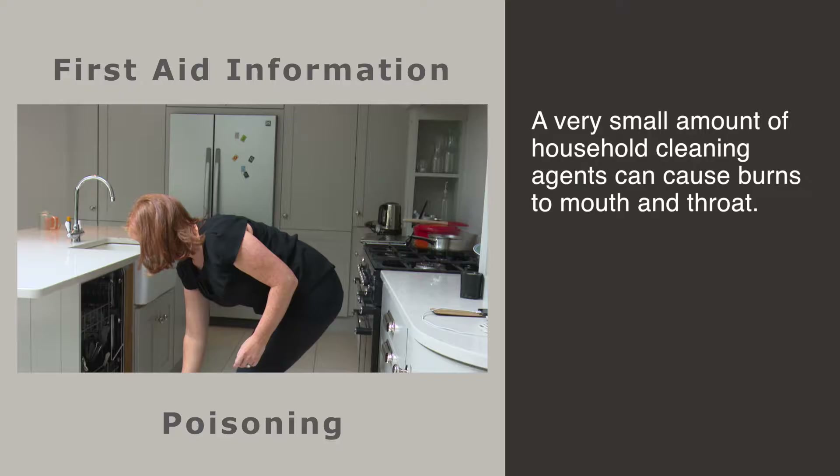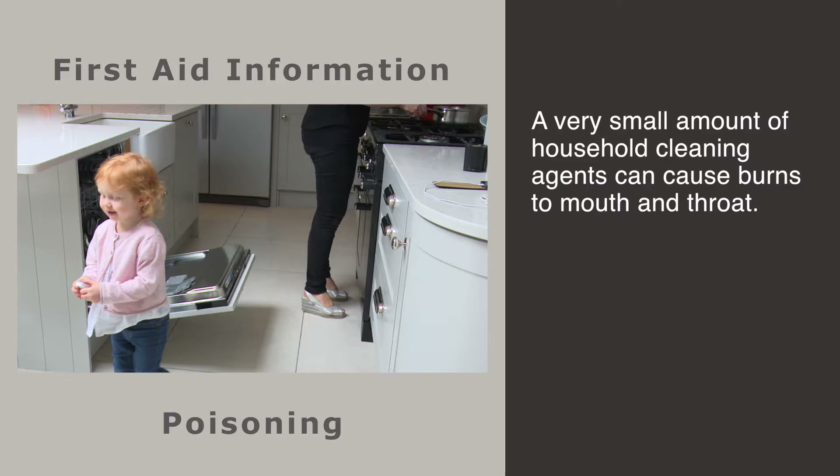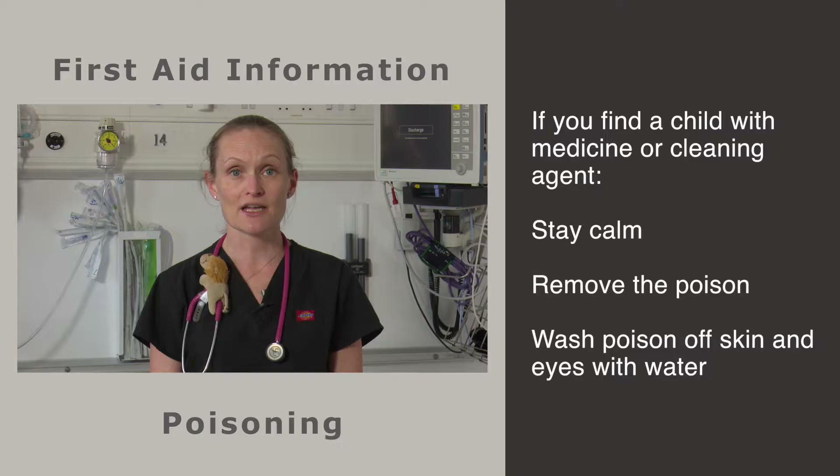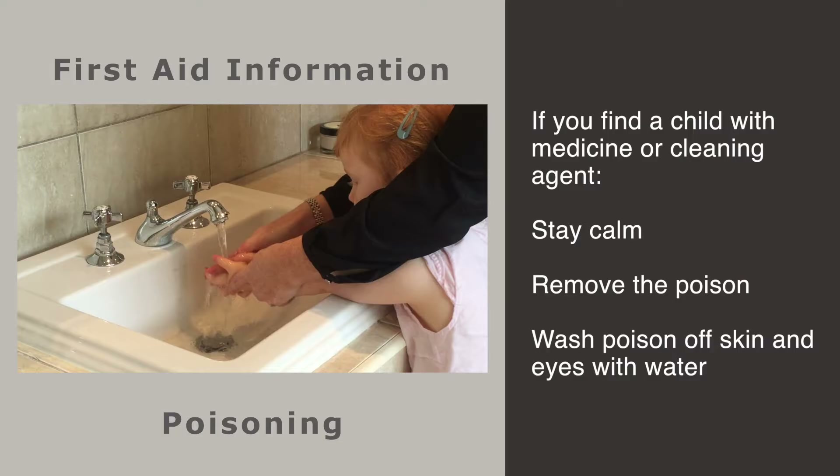For example, certain blood pressure medications, antidepressants or tablets for diabetes. Other common but dangerous medicines include iron supplements and aspirin. Household cleaning agents are often quite corrosive — a very small amount can cause burns to the mouth and throat resulting in pain and damage. Antifreeze for cars contains an extremely toxic alcohol, and a very small quantity is poisonous.